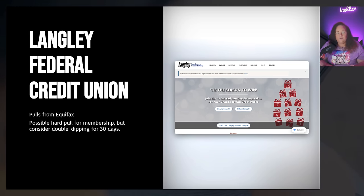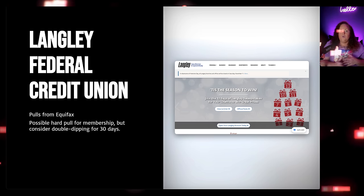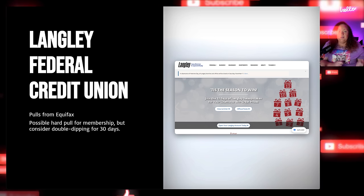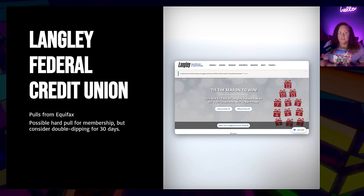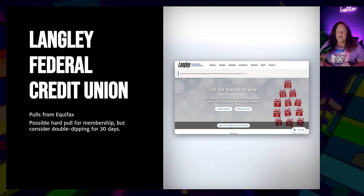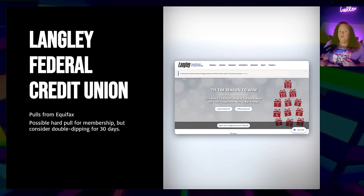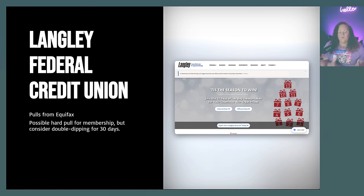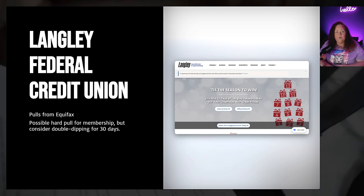I always get people asking me what banks pull from Equifax — I'm giving you a bunch of them. Later in this video in part two, I'll break down all the banks pulling from Experian, Equifax, and TransUnion. There is going to be a hard pull for membership when you join Langley. You can consider double dipping — if you already have a good credit score and plan to apply for their credit products, you can double dip with Langley for 30 days. As long as you have a good credit profile with a score over 700, no balances on your credit cards, and your profile looks good, you can try it.